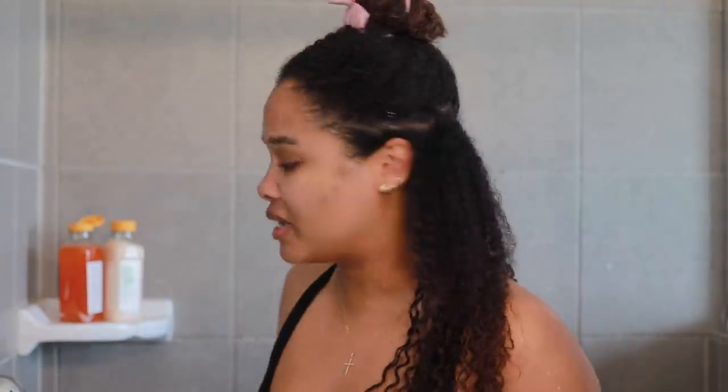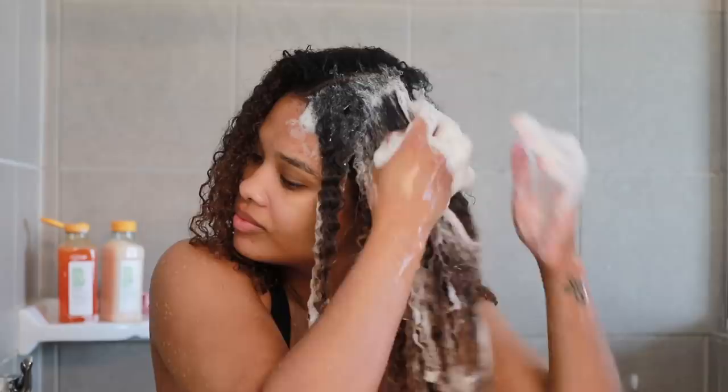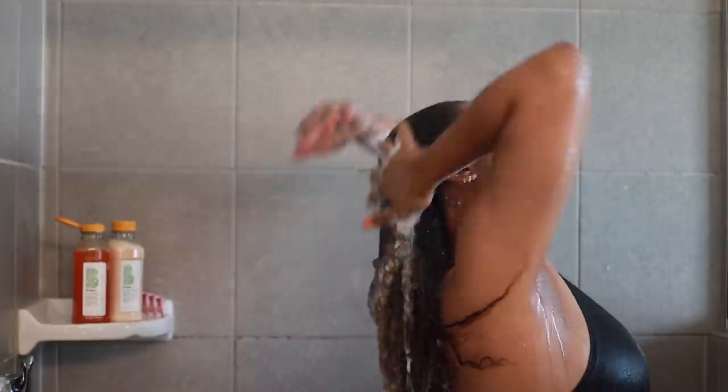I just wanted to point this out — whenever I finish shampooing, I know I got a good deep cleanse when my curls look super defined, and that's exactly what we've got here. Really defined curls, they feel extra clean. My hair feels super clean, a little bit dry, but my hair started out dry to begin with so I kind of figured that. We did get a really deep cleanse though, so let's go ahead and dig into this conditioner.